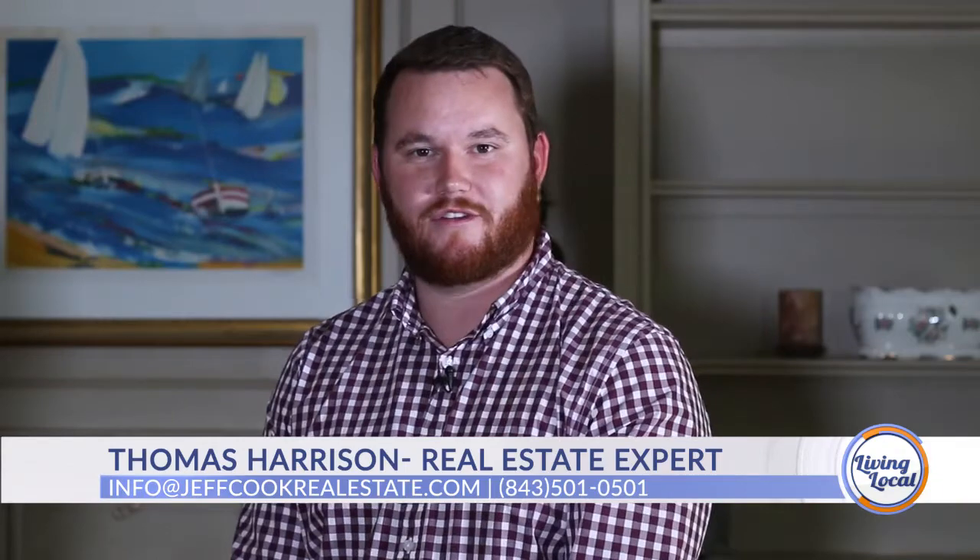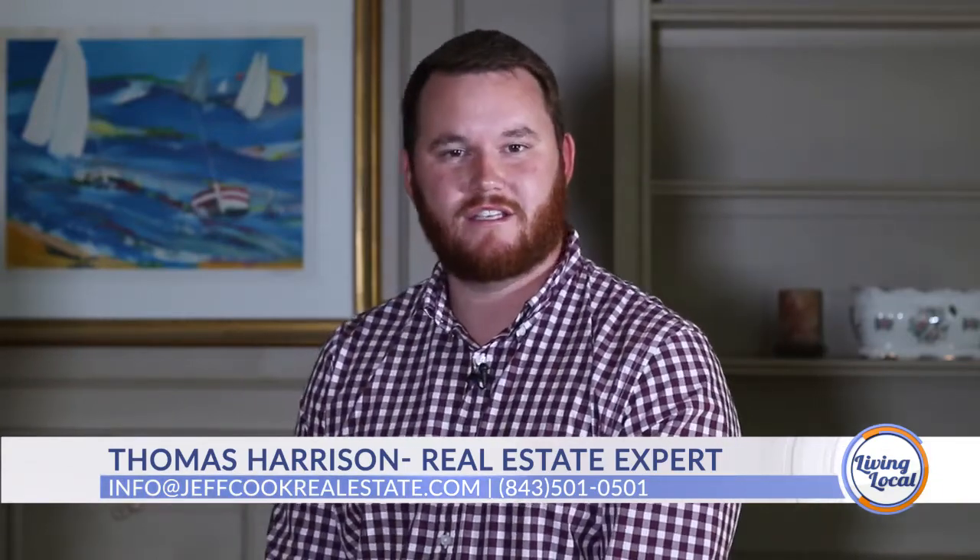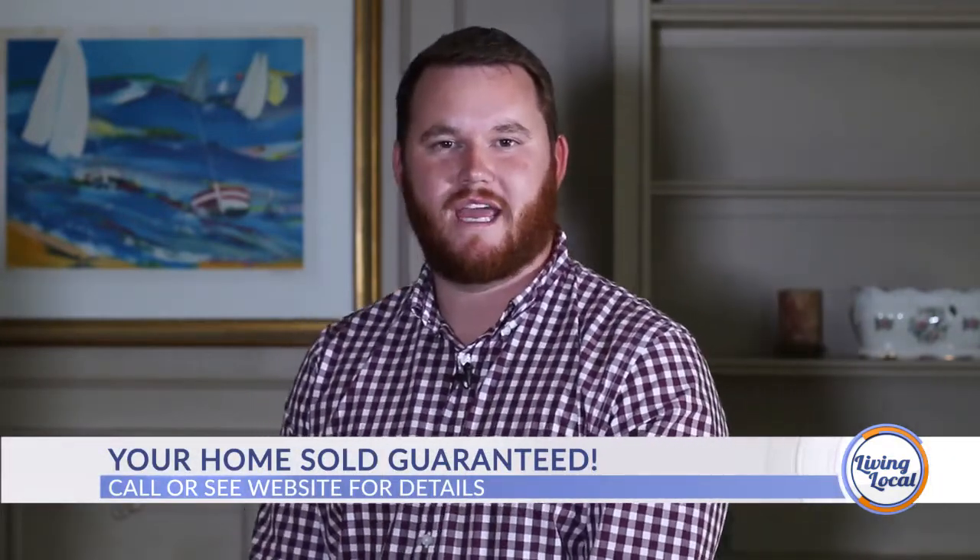Anything else we need to know? Our homes at Jeff Cook Real Estate sell for about 30 days faster than our competition, so don't miss out. For more information about this listing or any of our listings, go to jeffcookrealestate.com or call us at 843-501-0501. Thanks again, Thomas. More Living Local coming your way — stay tuned, we'll be right back.